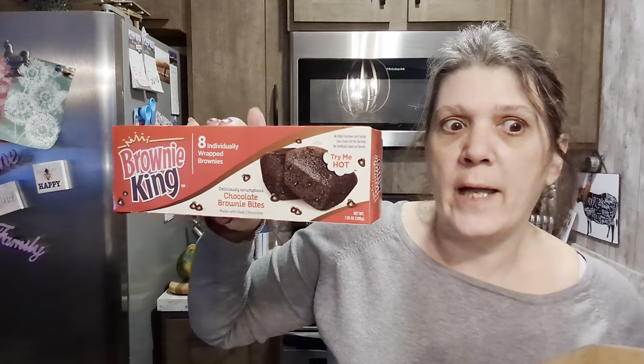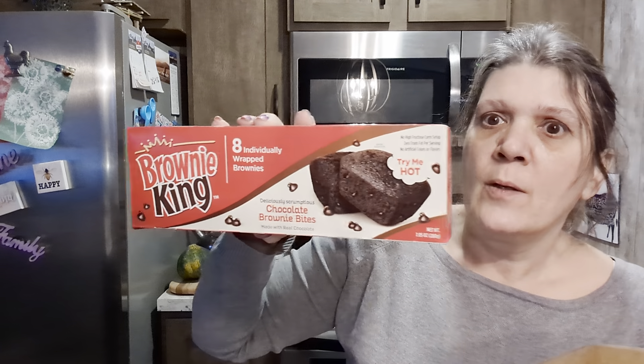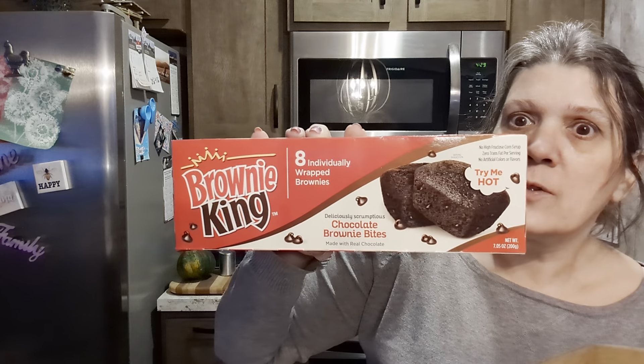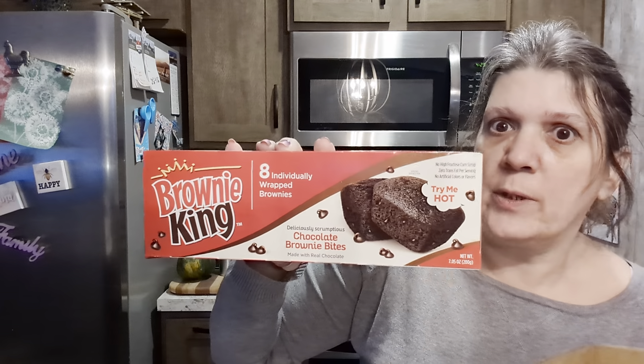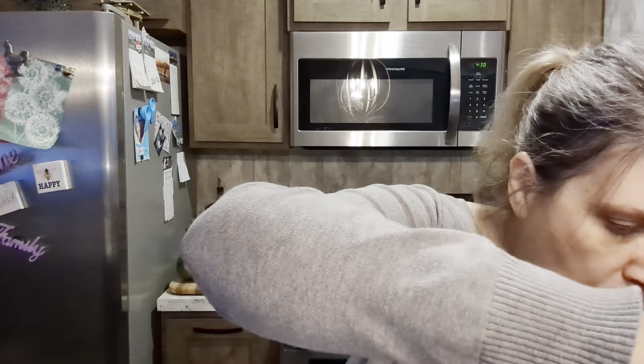Look what we found! I couldn't find my old standby, the mint chocolate cookies, but I found these so we're gonna give these a try. There are eight of them in the pack — six for me, two for Larry, just kidding! We'll let you know what we think. Peanut butter!